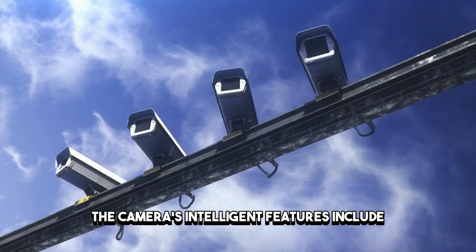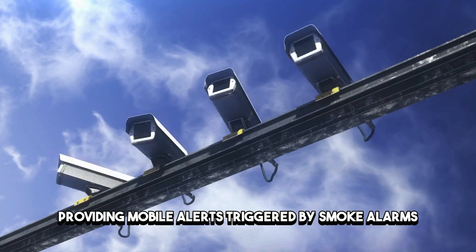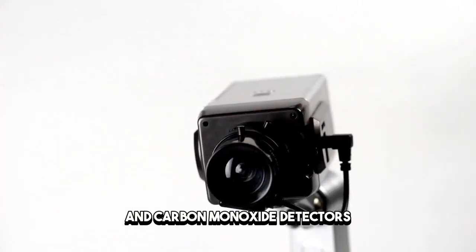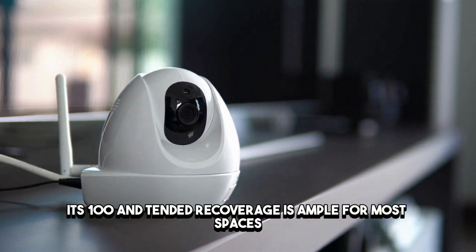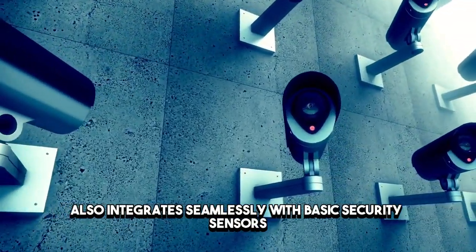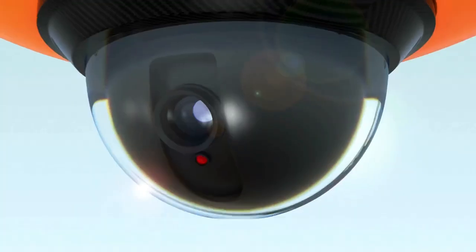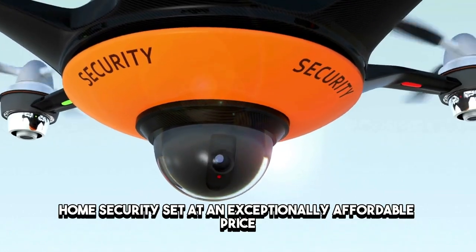The camera's intelligent features include smart sound detection, providing mobile alerts triggered by smoke alarms and carbon monoxide detectors. While its field of view is slightly narrower than some competitors, its 110-degree coverage is ample for most spaces. The WyzeCam 3 also integrates seamlessly with basic security sensors, offering a mini DIY home security set at an exceptionally affordable price.